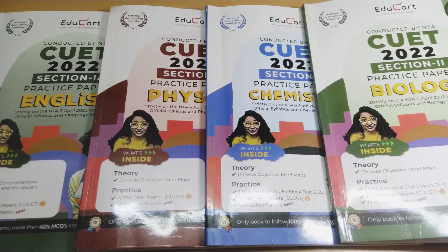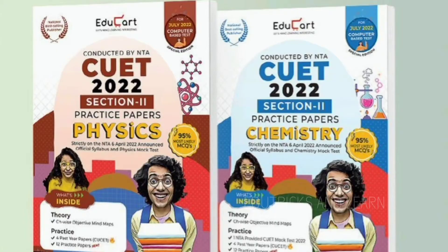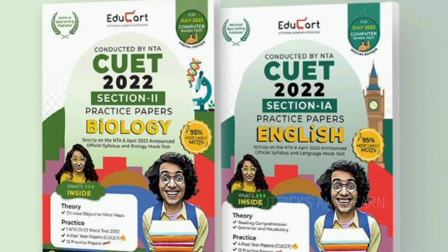If you want to buy this book, the link is given in the description box. You can also buy it on Amazon, Flipkart, or other shopping websites. Please like this video, subscribe to our channel, and share this video with all your CUET aspirants. I will see you in the next video — stay tuned. Bye bye from Edu Tricks and Learn.